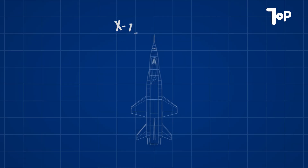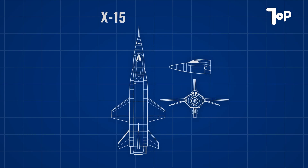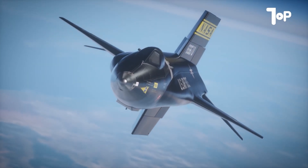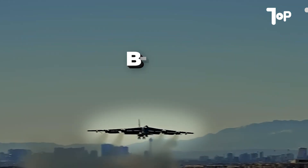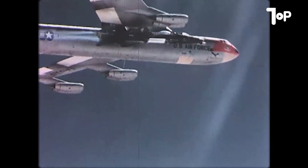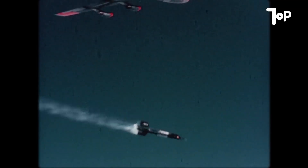It wasn't exactly a plane. It looked more like a rocket with tiny wings, and a tough skin built from special alloys that could withstand extreme heat. After all, on the way back from the edge of space, the fuselage nearly melted from the blazing temperatures. It didn't actually take off from the ground. The X-15 was strapped underneath a giant aircraft — a modified B-52 bomber — which carried it up to about 45,000 feet, then released the rocket plane mid-air, like letting go of a drawn arrow ready to fire.